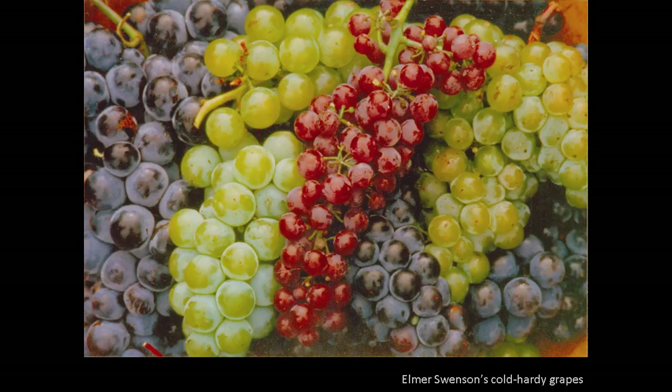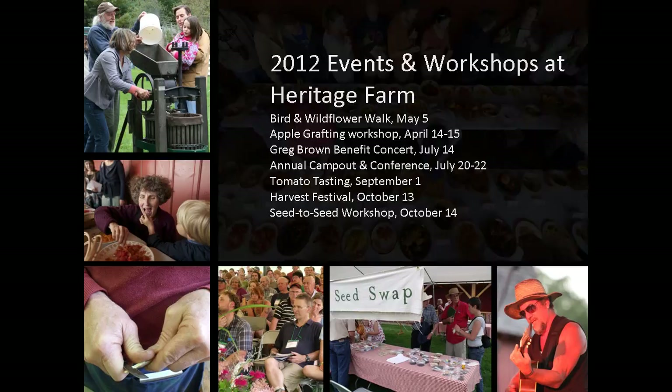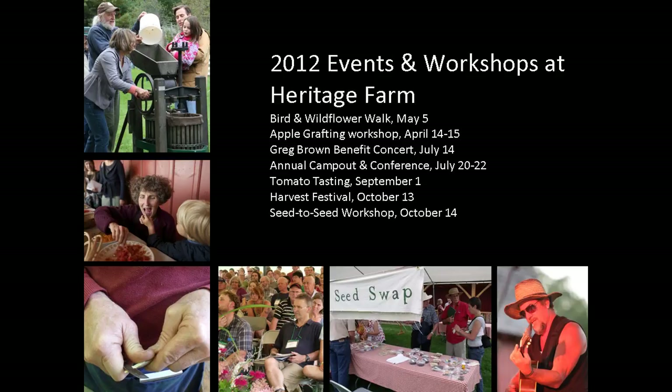You can visit Heritage Farm and attend events like our annual conference and campout, tomato tasting, and harvest festival, or come for a workshop. Apple grafting, seed saving, and seed starting are just a few. The Lillian Goldman Visitor Center is an Amish-built post and beam structure and is open daily from March through December. Heritage Farm contains more than 8 miles of hiking trails, and Canoe Creek, a popular trout stream, runs through the valleys.